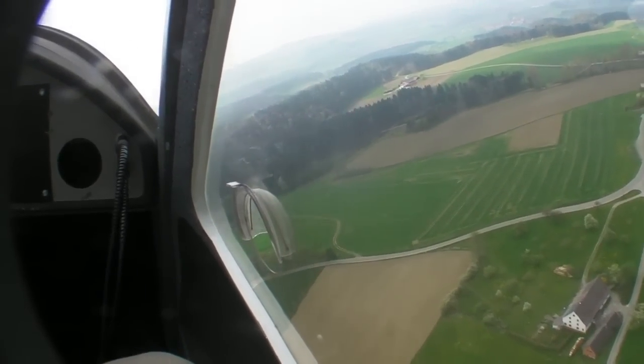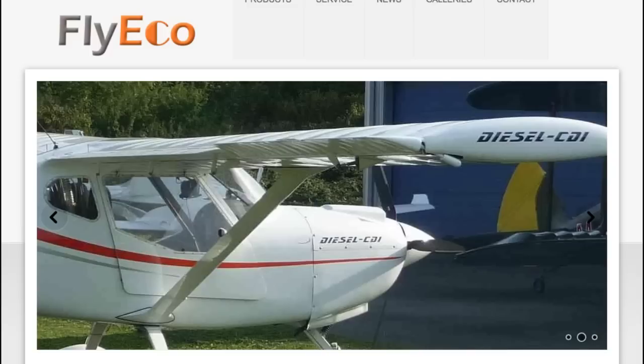Fly Eco continues to test the Smart Diesel. You can find out more at the company's website at FlyEco.net.